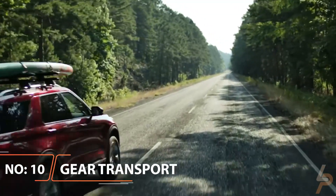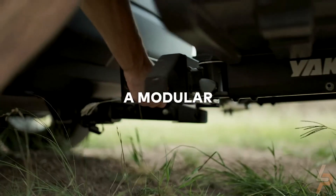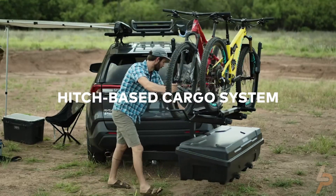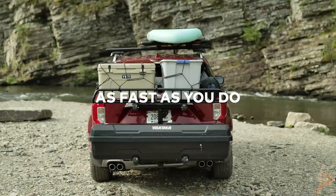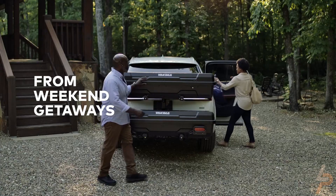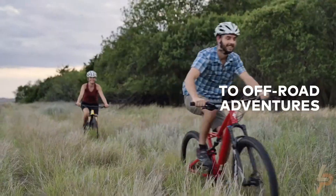Yakimo Exosystem Gear Transport. Pack up and hit the road on your next adventure using the Yakimo Exosystem Gear Transport. This modular system includes two bases, Exo Swing Base and Exo Top Shelf. Furthermore, it offers five mounts: Exo Gear Lock, Exo Double Up,